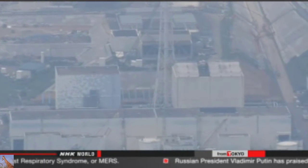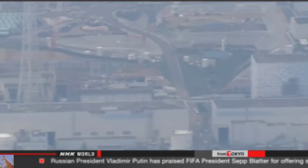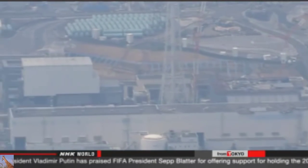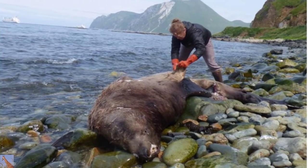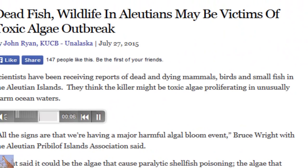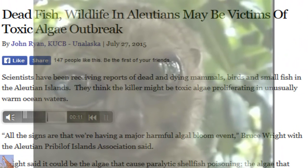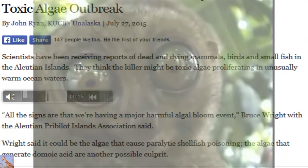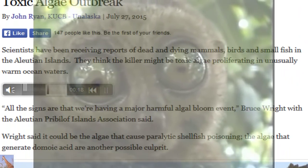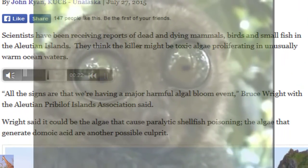The power failure also partially stopped a system that sends nitrogen into the containment vessels of three reactors, but officials say that work has also restarted. Separately, scientists have been receiving reports of dead and dying whales, birds, and small fish in the Aleutian Islands. They think it might be from toxic algae proliferating due to unusually warm ocean temperatures. KUCB's John Ryan reports, with Bruce Wright of the Aleutian-Pribilof Islands Association saying all signs point to a major harmful algae outbreak.